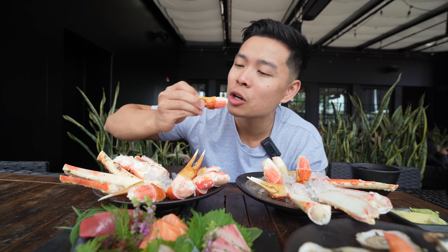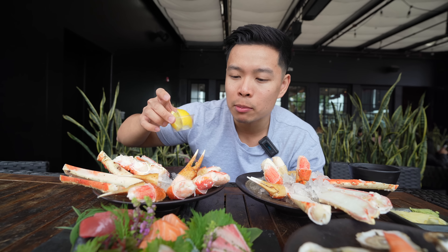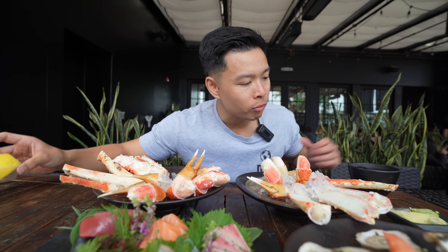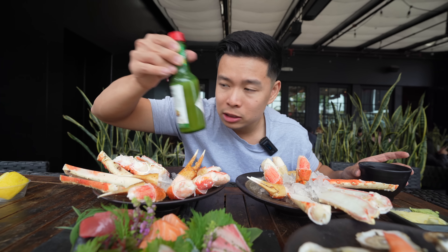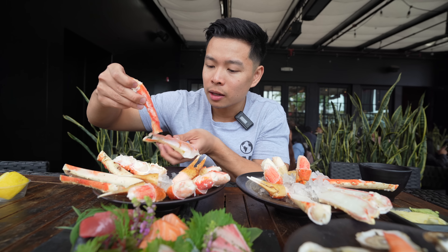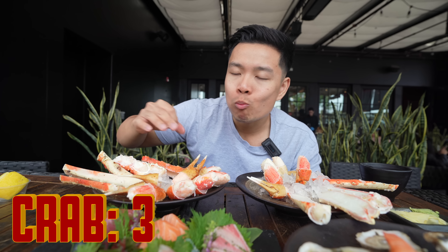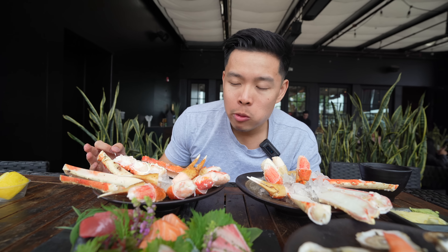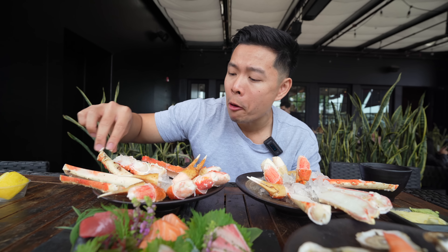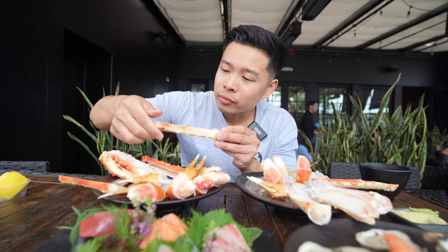Two! Let's try this one by itself — so sweet and meaty. Unlimited king crab claws and legs! There's lemon butter, soy sauce, and some Tabasco, however you'd like to eat your claws. These claws are so sweet, fresh, delicious, juicy — I could just eat them by itself. That's three! Oh, that one was salty — that's real good.